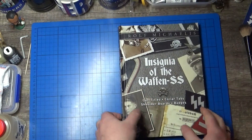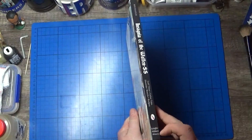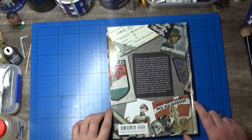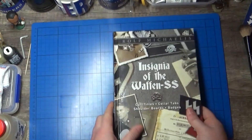I got this from eBay and it's from Shifa Military Books. They're always on point, they're one of the best. It retails at $19.99 and I got it for £12.